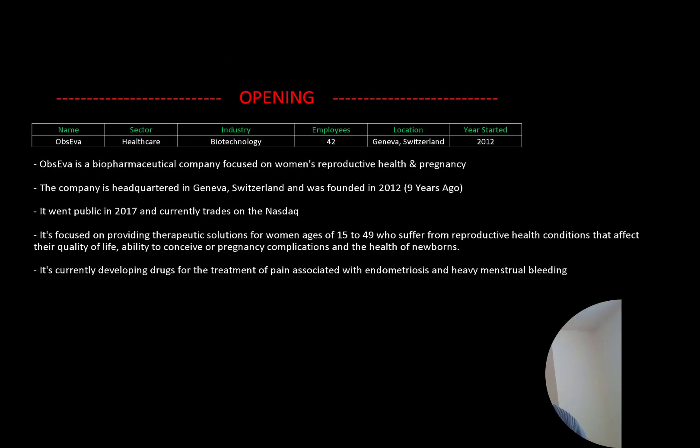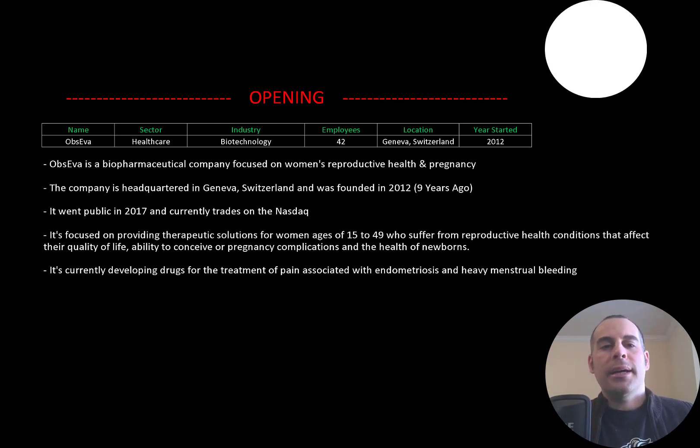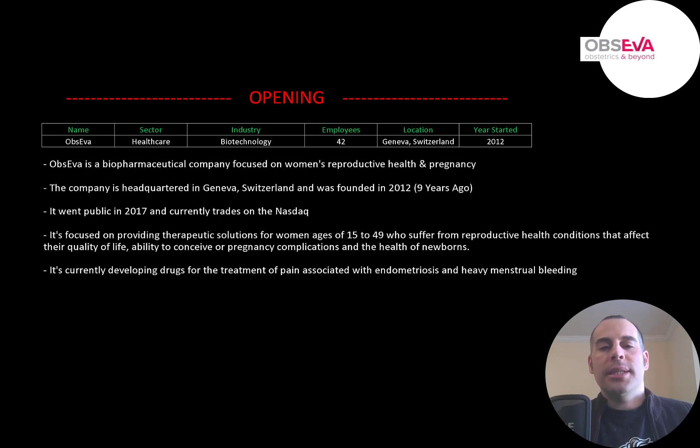Welcome to my channel. I'm Scott and in this video I am going to walk you through the process of valuing Opseva's stock by analyzing their financial statements and dissecting their financial ratios so we can determine if it's a buy or sell. Opseva is a biopharmaceutical company focused on women's reproductive health and their pregnancy. The company is headquartered in Geneva, Switzerland and was founded in 2012.